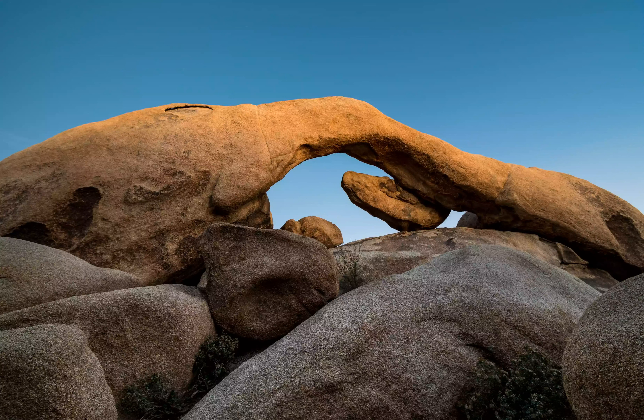Almost a mile and a half long, this easy lollipop-shaped ramble through sandy and rocky terrain is good for beginners or groups looking to knock out several hikes in a day, as it only takes an hour.